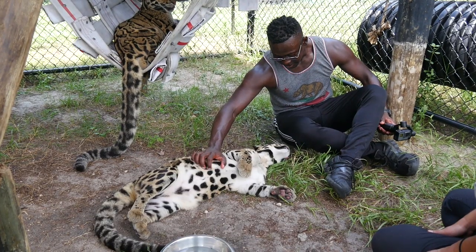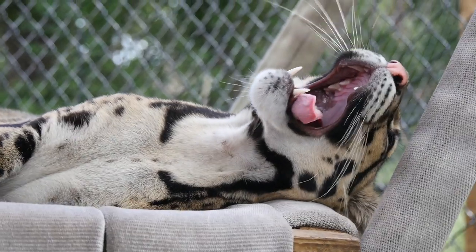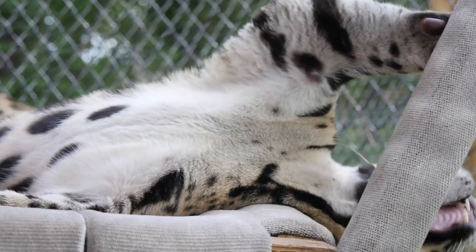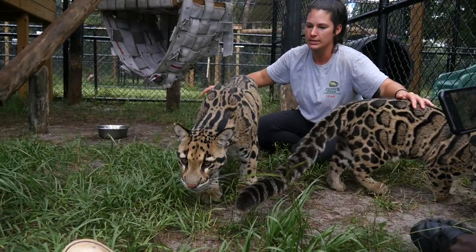We do rescue some and we also take part in breeding endangered species. Once a cat comes to Panther Ridge, it's taken care of for the rest of its life. Mali here is one of our clouded leopard cubs. She's about a year old and she was actually born at our facility. We take part in SSP, which is Species Survival Plan — basically we're breeding very endangered species to keep a nice gene pool in captivity, to hopefully one day pull from once they need more in the wild.